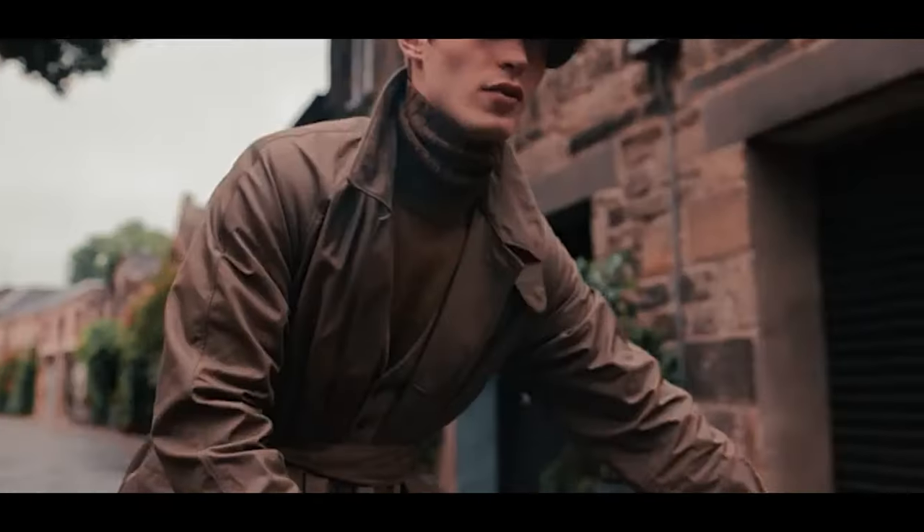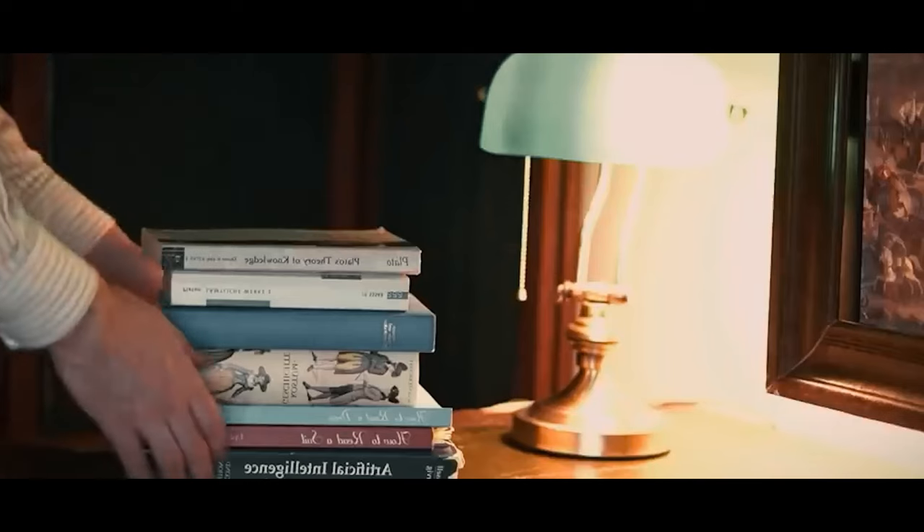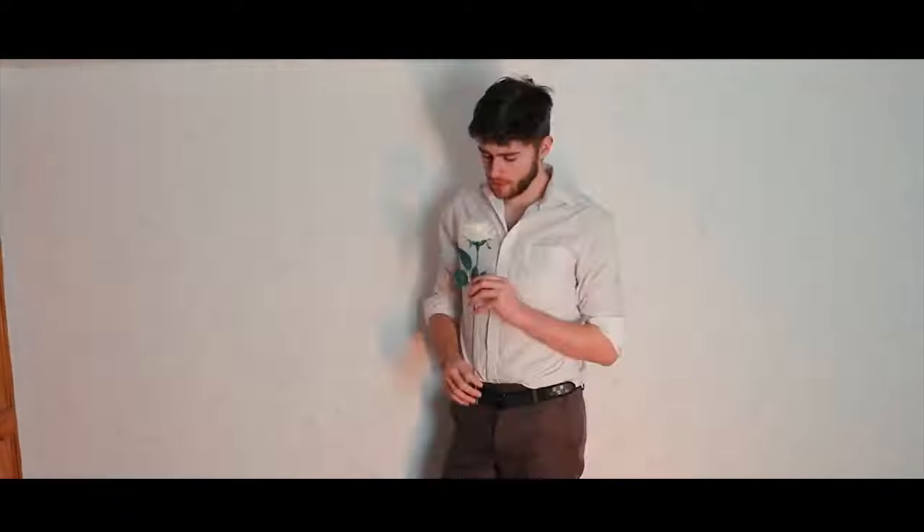The dark academia aesthetic is all about being scholarly and studious. It's all about reading books, learning new things and being dedicated to a life of learning. To be a part of this aesthetic, you should have a passion for knowledge and an interest in history.